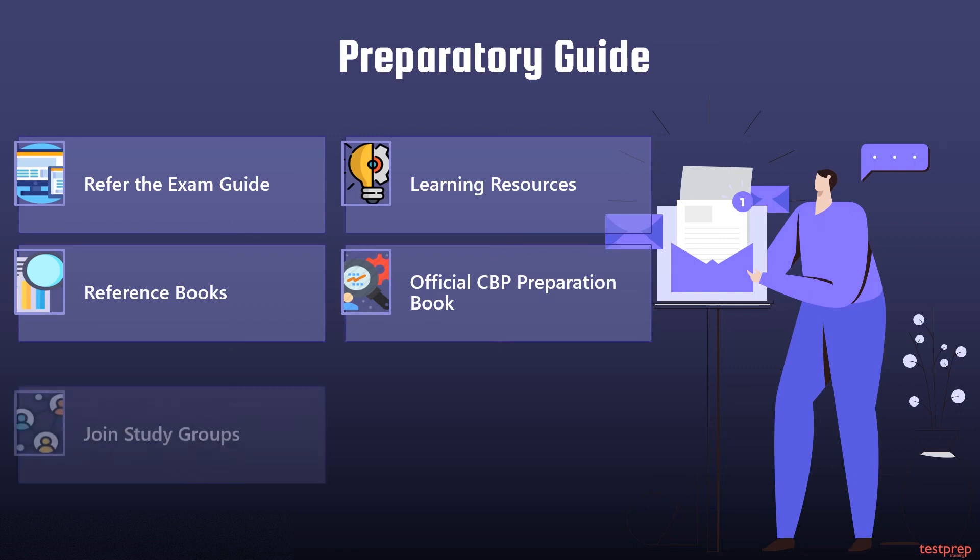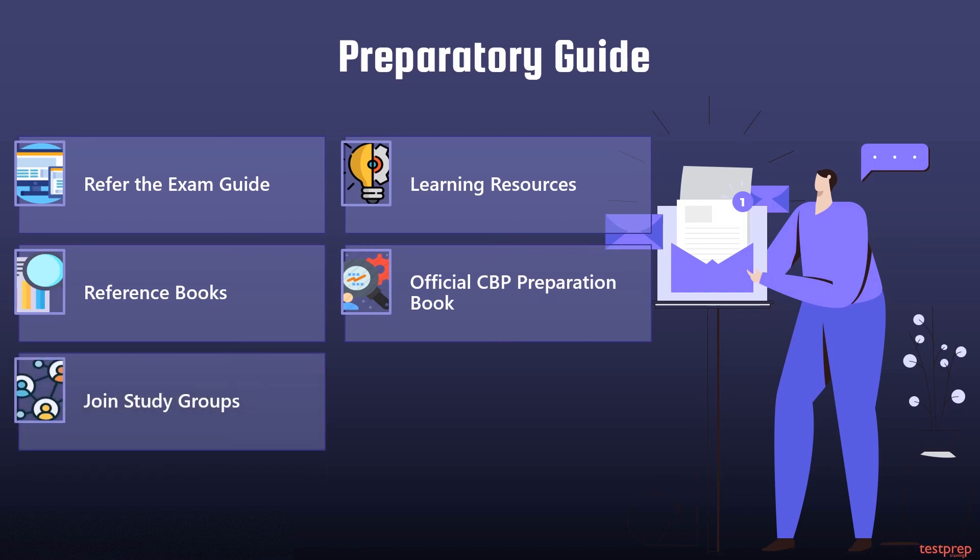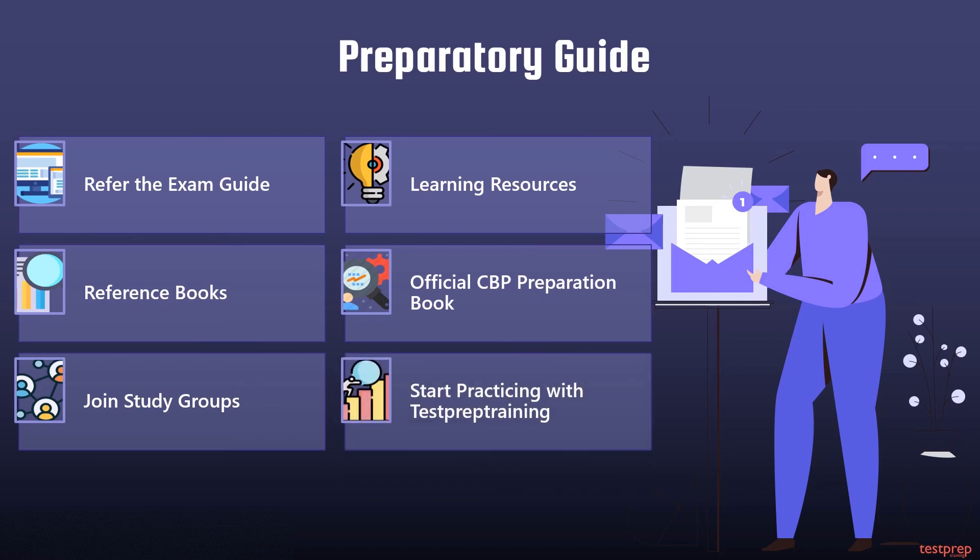Five: join study groups. Joining study groups is a good way to get yourself fully involved with the certification exam you applied for. Furthermore, these groups will help you stay up to date with the latest changes or any updates happening in the exam.